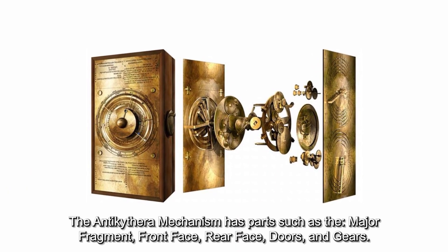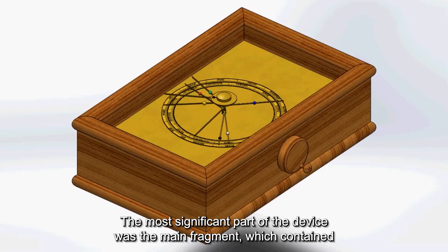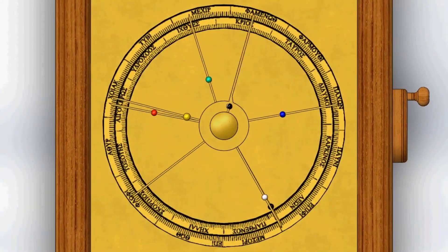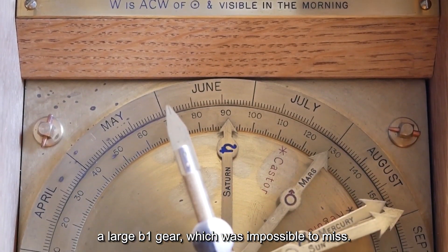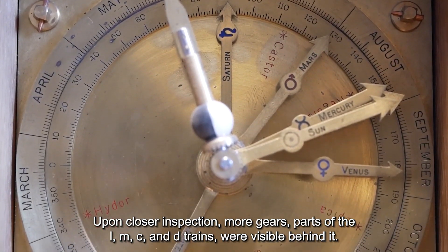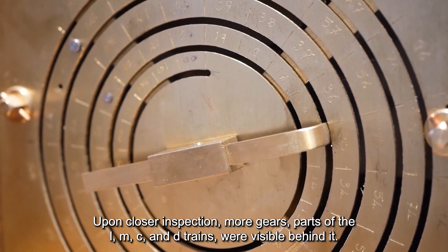The Antikythera mechanism has parts such as the major fragment, front face, rear face, doors, and gears. The most significant part of the device was the main fragment, which contained the majority of the known mechanism. The fragment was about 30 millimeters thick at its thickest point, and on the front of it, there was a large B1 gear, which was impossible to miss. Upon closer inspection, more gears and parts of the L, M, C, and D trains were visible behind it.